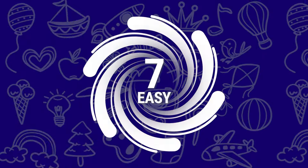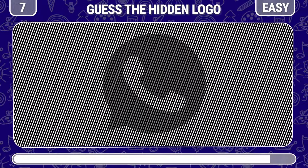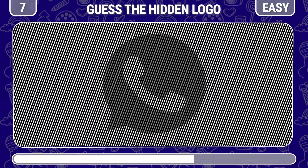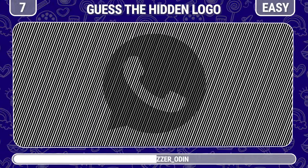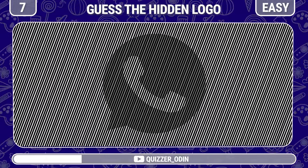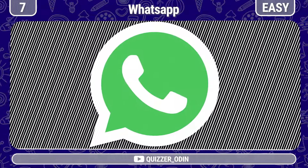Round 7! Continue, I challenge you to guess the name of this logo. That's quite easy! This is the WhatsApp logo!